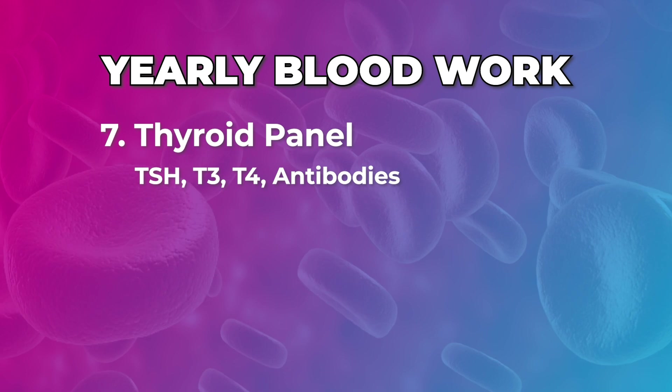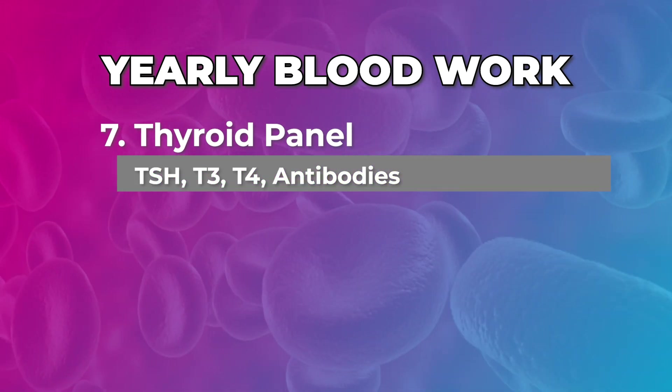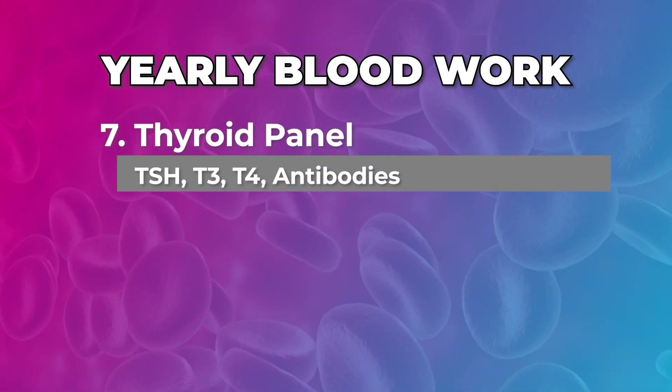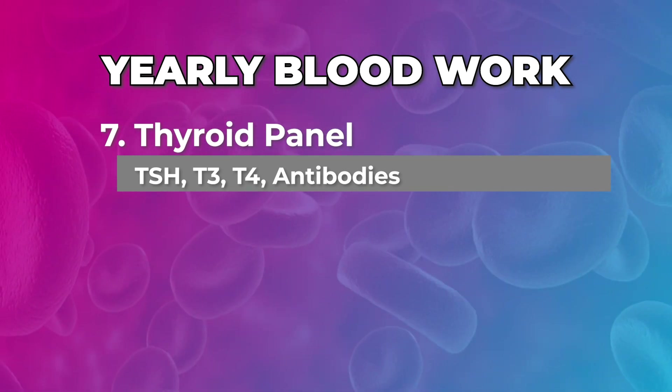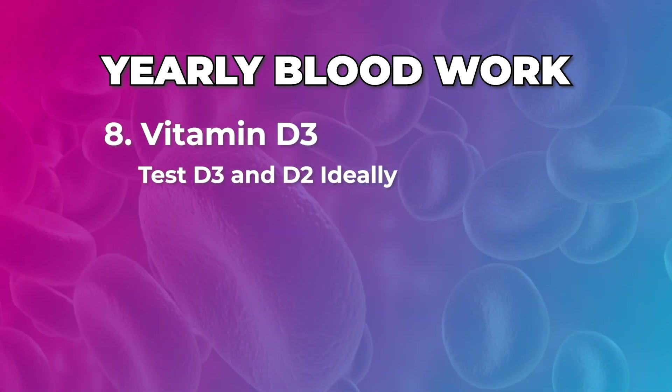Check the health of your thyroid — make sure you do not forget antibodies or peroxidase, because you can't tell the full picture just like with cholesterol. Until you know if an antibody is involved, you don't have a thyroid problem — you have a gut problem; the thyroid is just taking the side effects of it.